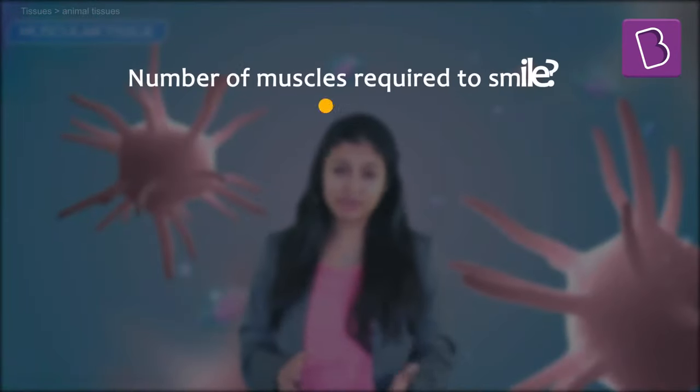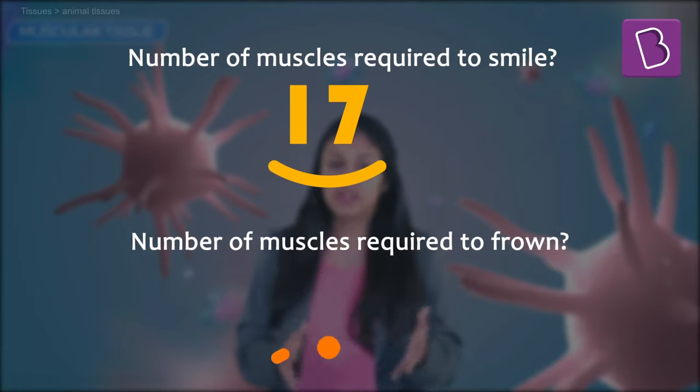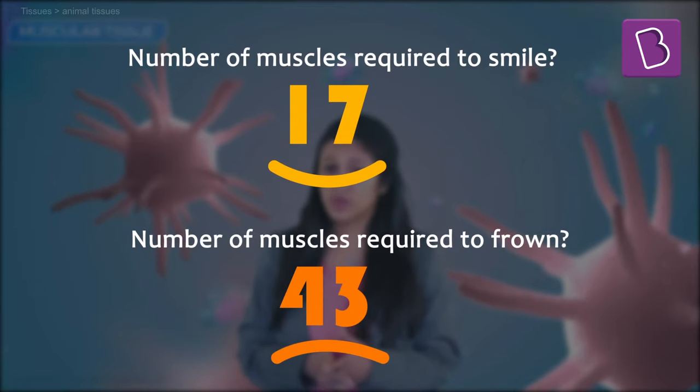It's easier to be happy: it takes 17 muscles to smile and 43 to frown. Unless you're trying to give your face a workout, smiling is a much easier option for most of us. Anyone who's ever scowled or frowned for a long period of time knows just how tiresome it is, and how it doesn't do anything to actually improve your mood.